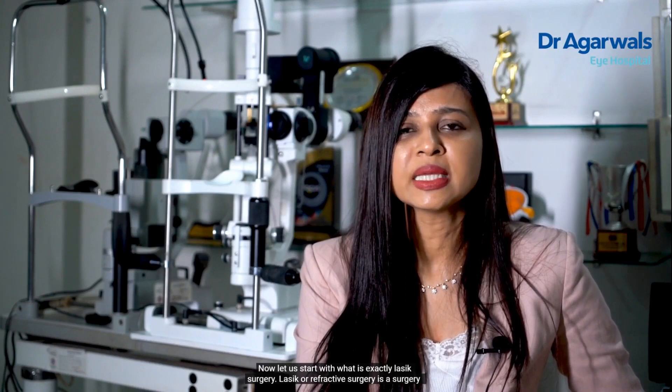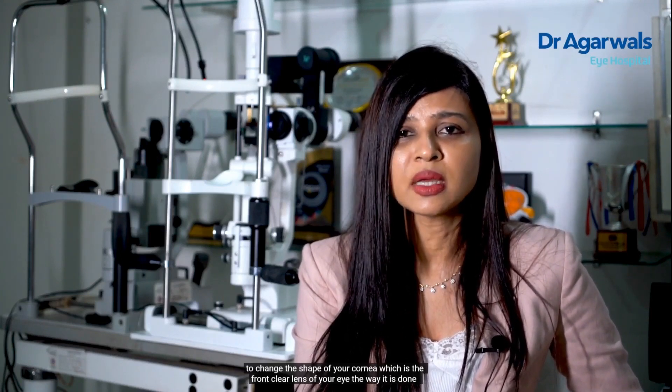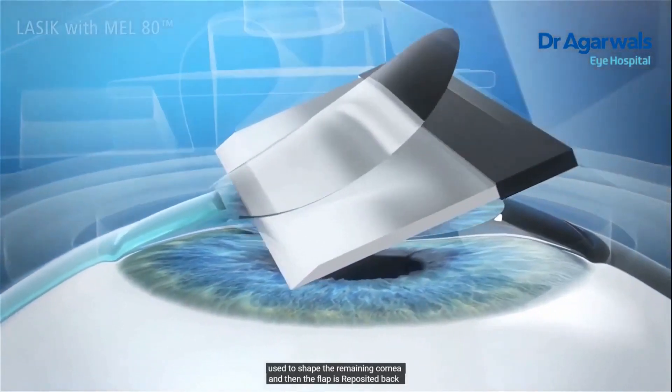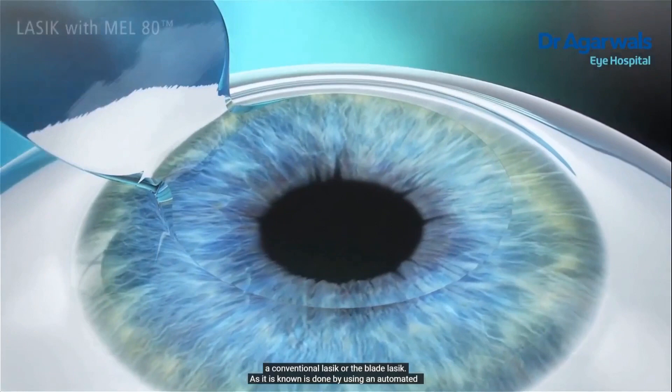Let us start with what exactly LASIK surgery is. LASIK, or refractive surgery, is a surgery to change the shape of your cornea, which is the front clear lens of your eye. The way it is done is that a flap is raised from the cornea, an excimer laser is used to shape the remaining cornea, and then the flap is placed back.